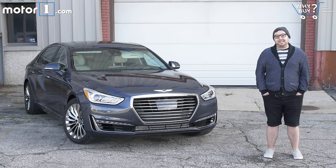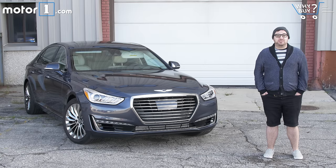The first is this G90. It's the flagship, and it builds on lessons learned from that original Genesis sedan, plus the Hyundai Equus that came before it, which wasn't so good. Does this car have what it takes to not only serve as a flagship for this brand but to also stand out as a great luxury car? Or is it just another Hyundai in a tux?